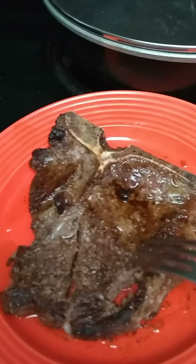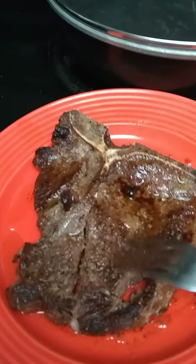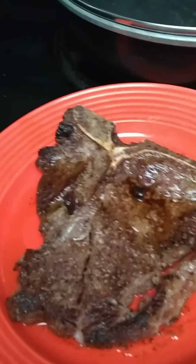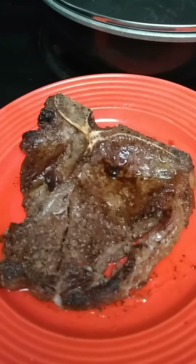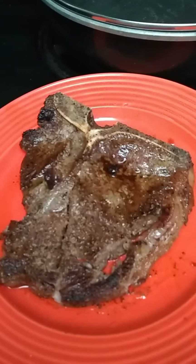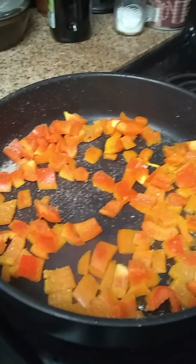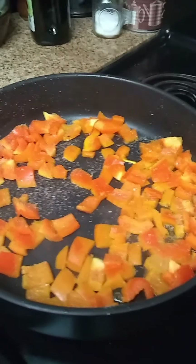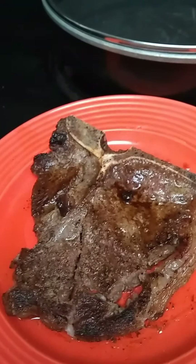Probably if I was one minute less on the pan and the oven it would be less done. There's your T-bone steak on this Sunday, January 12, 2020. I'm sautéing some orange peppers and some vegetables on the side with some rice. Have a great day.